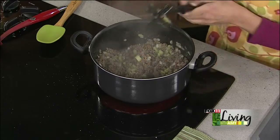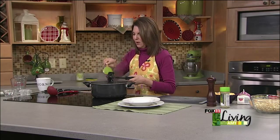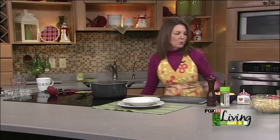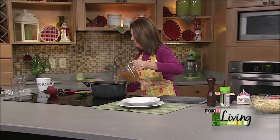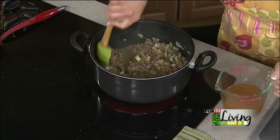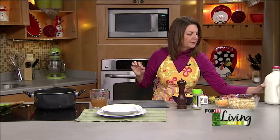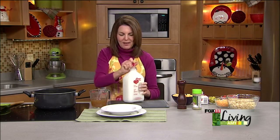This is a really nice, thick, hearty, rib-sticking recipe — perfect for a cold winter day like today. At this point, we're going to add chicken stock and milk, about four to six cups of milk. We love our Lamer's whole milk in the glass bottle.